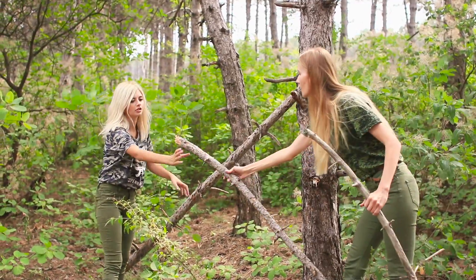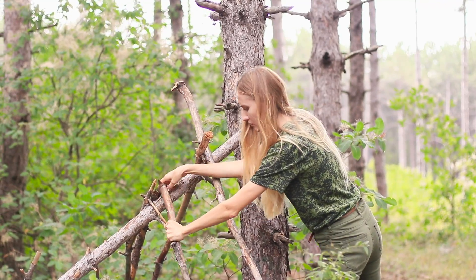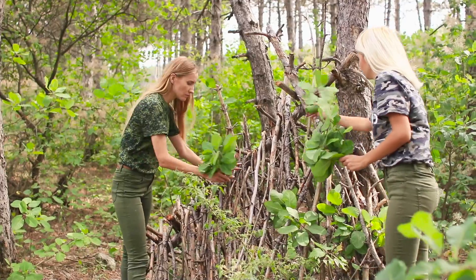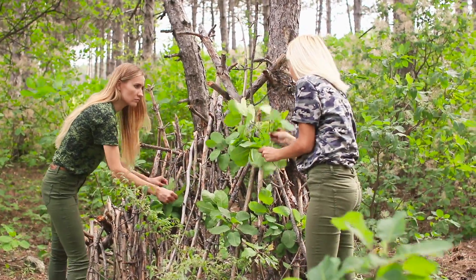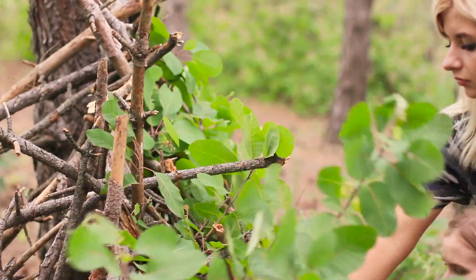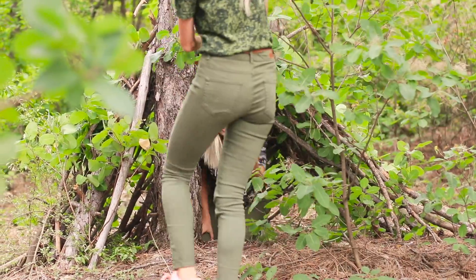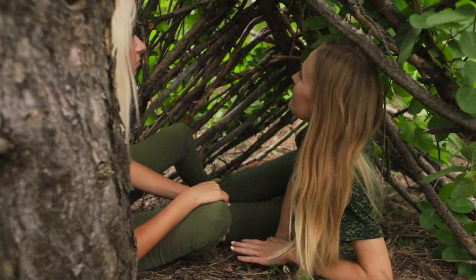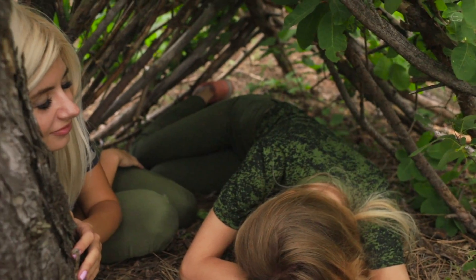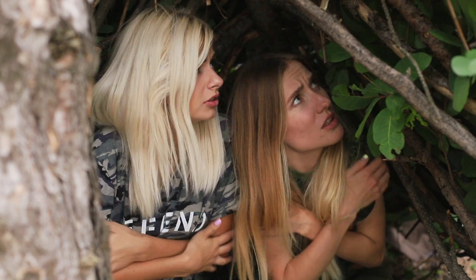They put a huge stick on a tree. Make sides. Put sticks on both sides of the slope as close to each other as possible. Cover the top with small branches with leaves. This'll hide them from the zombies for now. The hut is ready! Hurry up — hide in here! It's so cozy!